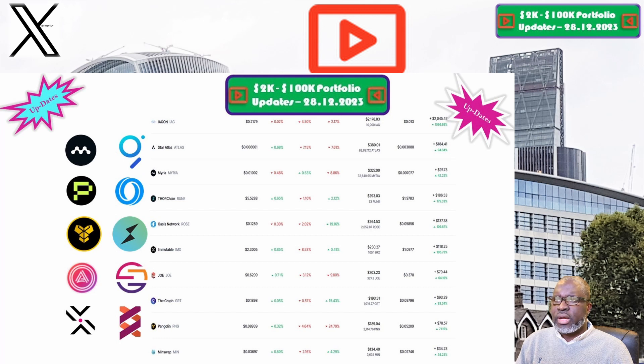Pangolin and the PNG token is up next. The price this week is sitting at 8.9 cents, and our portfolio is now valued at $189.04. Week on week we are down 25.2%, and overall we are still up 71.2%, which makes Pangolin and the PNG token one of the best performing positions within our 2K to 200K portfolio challenge.